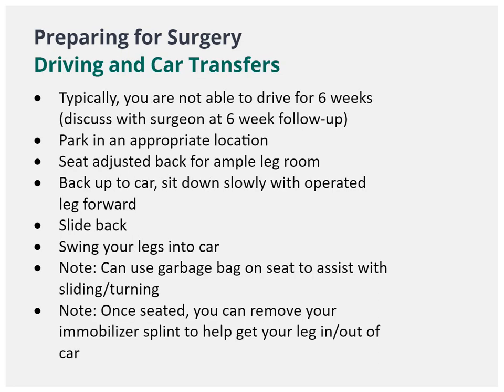After surgery, you will not be able to drive for 6 weeks as per your insurance policy. Please get directions specifically from your surgeon regarding when you can start driving again. We have also listed some advice about entering your vehicle.